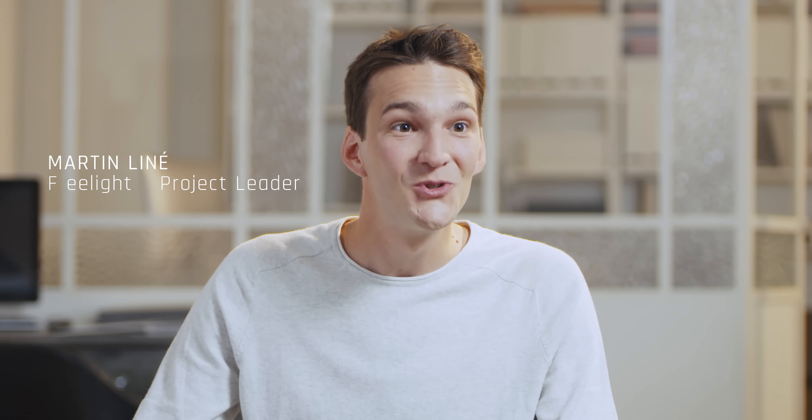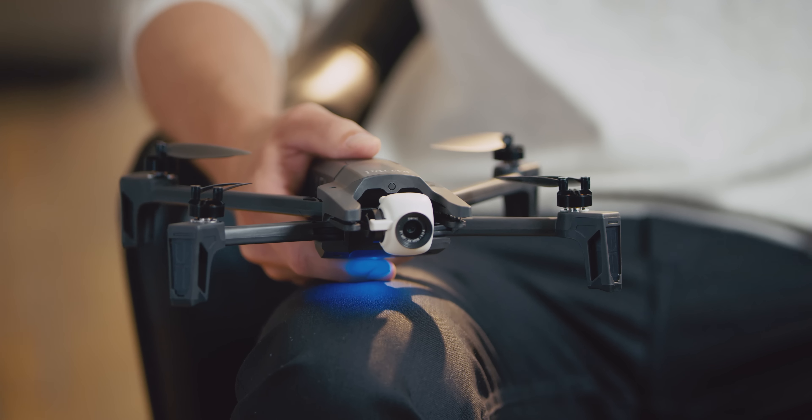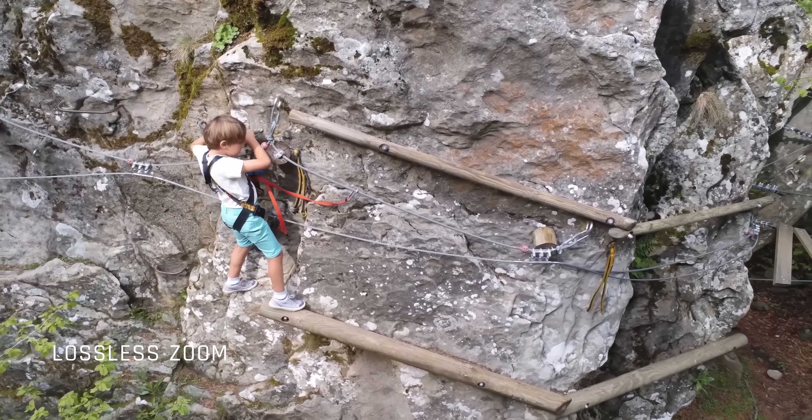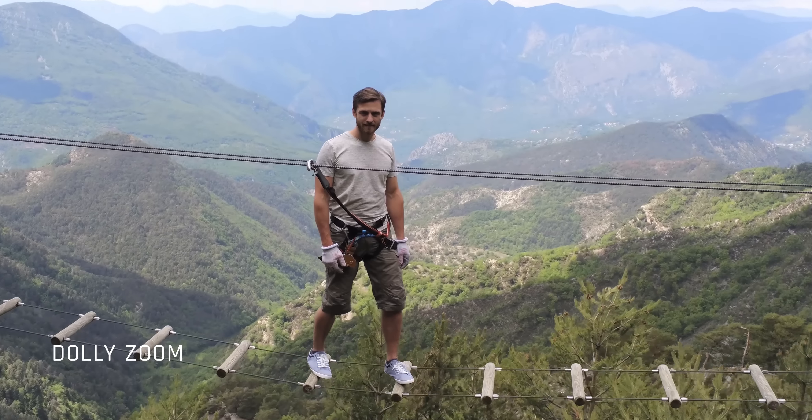We integrated an up to 2x lossless digital zoom and an up to 3x standard digital zoom. The zoom led us to create a brand new smart drone called Dolly Zoom, better known as the famous Vertigo effect.